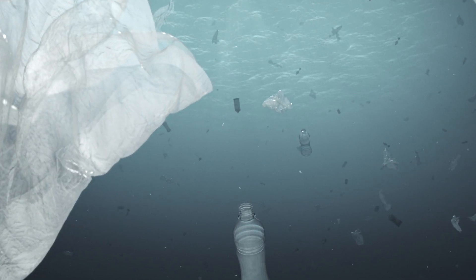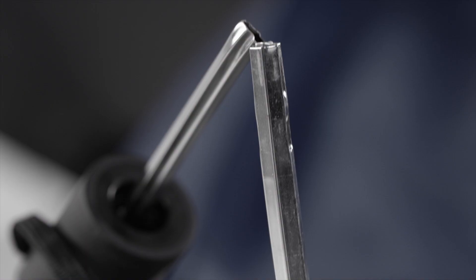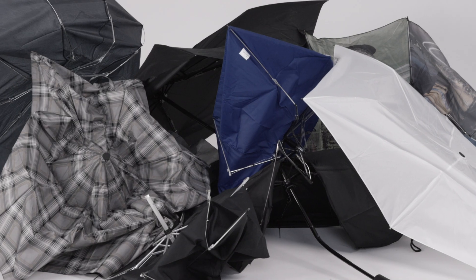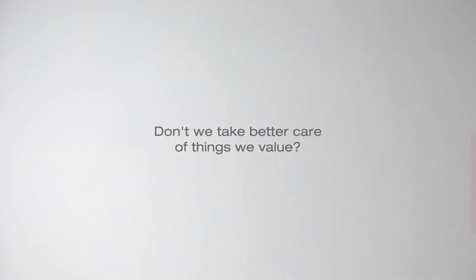What does sustainability really mean? Every year about a billion umbrellas are thrown away due to their poor quality. Don't we take better care of things we value?